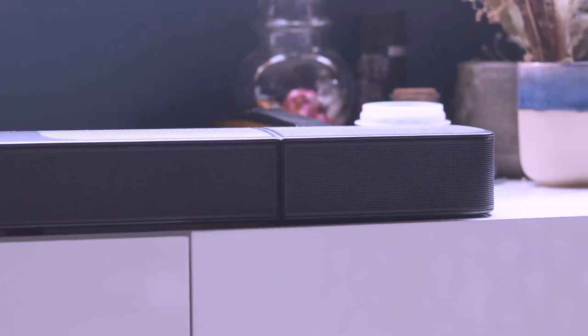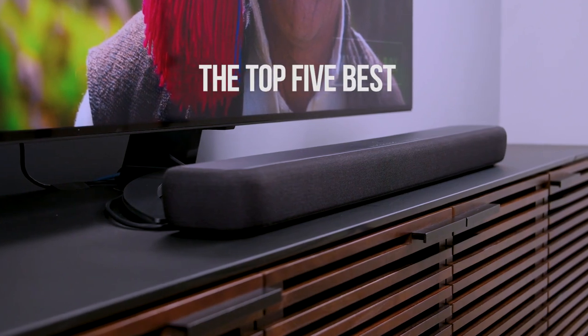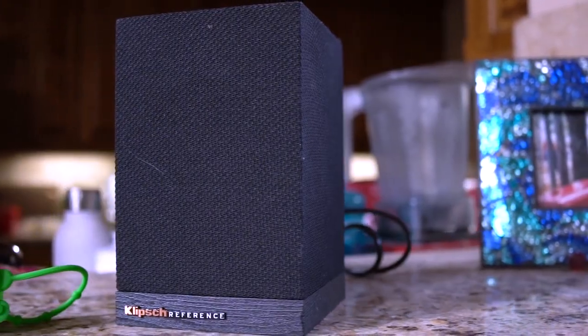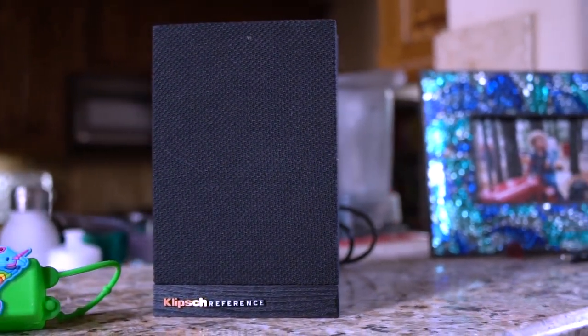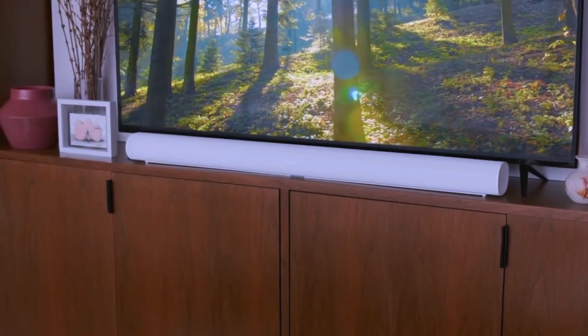Hello everyone, welcome back to the 5 Best. In today's video, we will be checking out the top 5 best soundbars you can buy in 2022. I have made this list based on buyer's suggestions, opinions, and hours of research. I also listed them based on price, features, and durability.